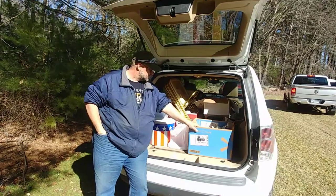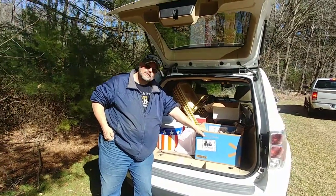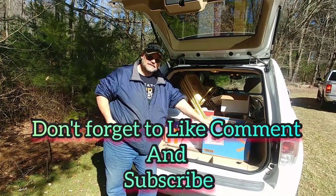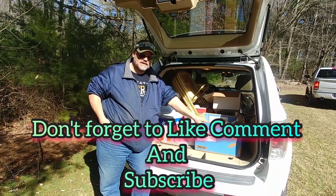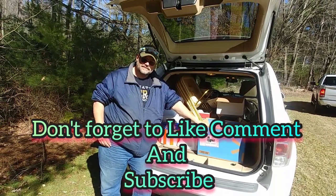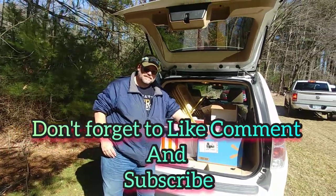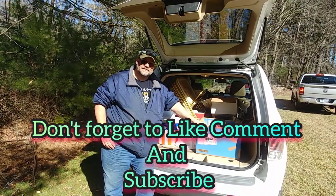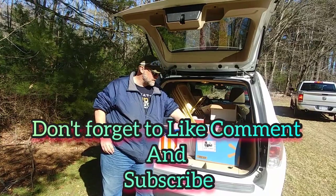All right, you guys have a great day. We'll catch you later — we've been here way too long, so let's go for dinner. Keep watching for the haul, and don't forget to like, comment, and subscribe. We will definitely do a haul video for you on this one.